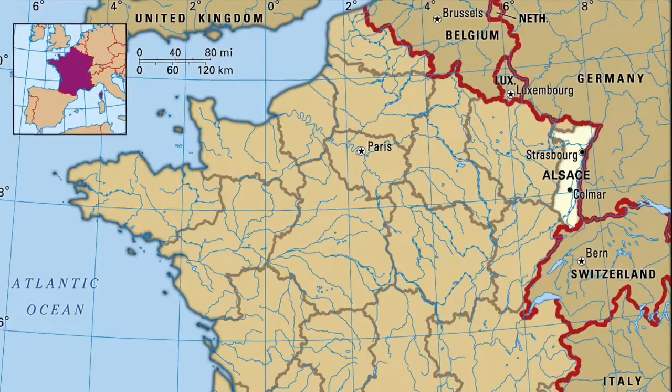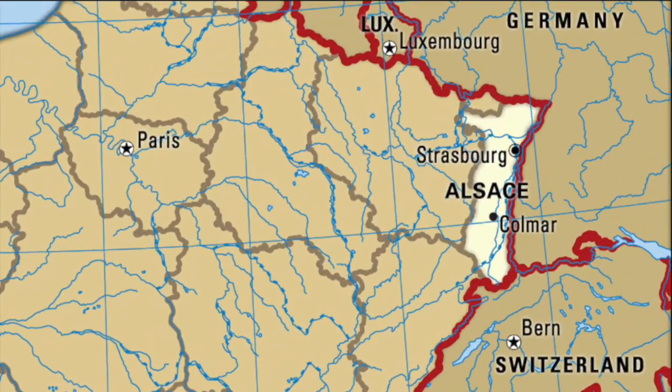Perhaps more importantly, Ezel spent some of her early career gaining experience in Alsace, which is known for its full, rich, rounded dry Rieslings. So it should be no surprise that what we're drinking today is a full, fairly rich, round, dry Riesling.